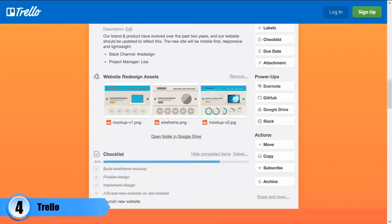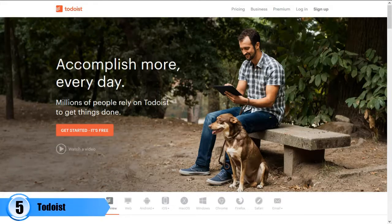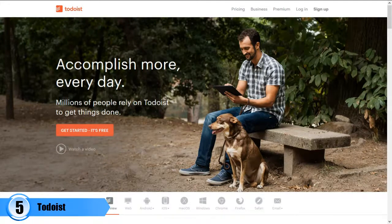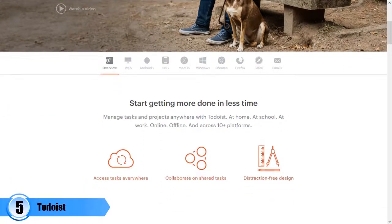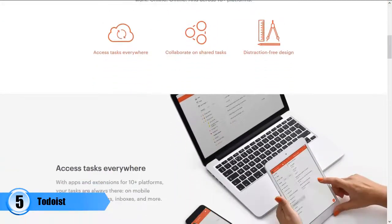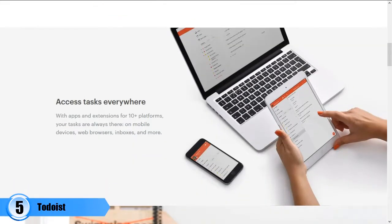Number five: To Do List. This is a very useful mobile app for anyone looking for a great app to help them manage their tasks better. It has amazing features like the gamification technique, which is one of the many reasons why it is quite popular as a business app. Once you complete a task on the list, you are awarded a point. Another good thing about it is the compatibility with many platforms, which include iOS, Android, Windows, Chrome, as well as Mac devices.